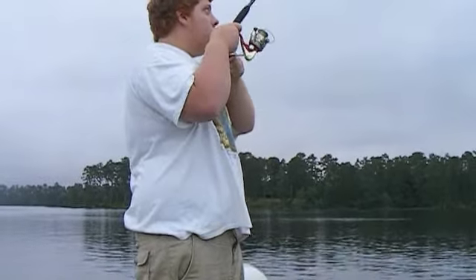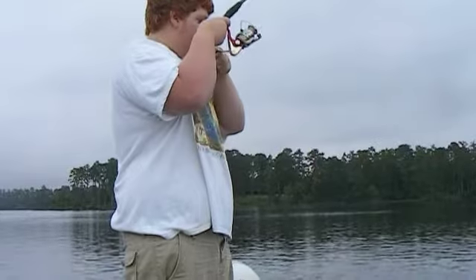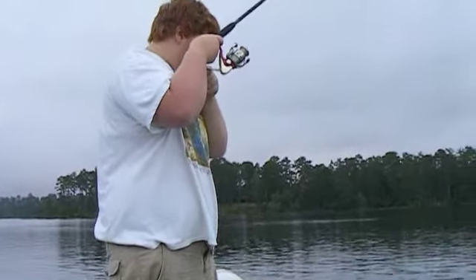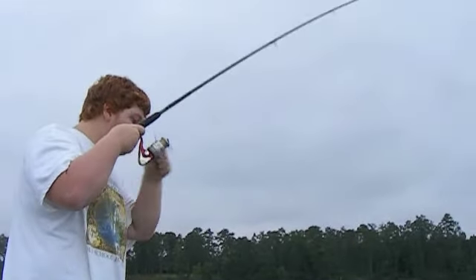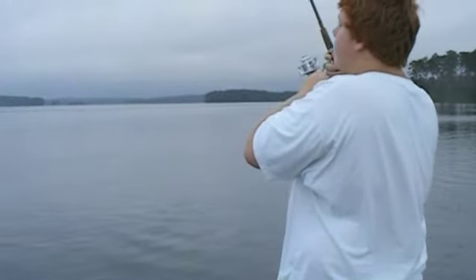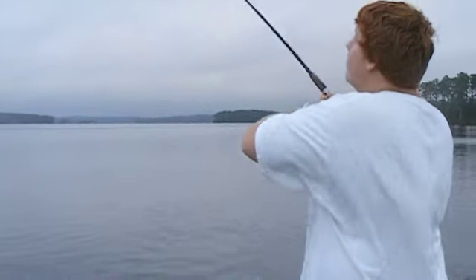We're using lightweight tackle today here on Lake Oconee. Going into a new moon phase right now. That's a good one — we've got a pretty good one here. He broke the line, didn't he? Yeah. We've got another rod bending. That one's on cut bait too. Lightweight tackle again. We ain't losing this one.